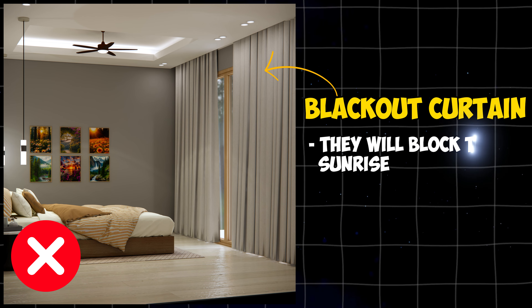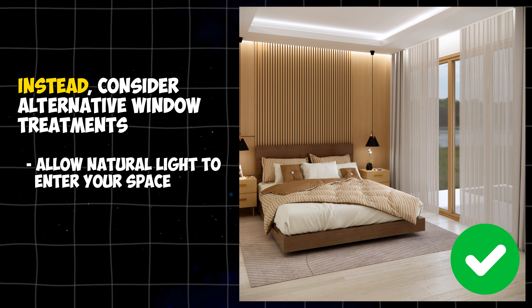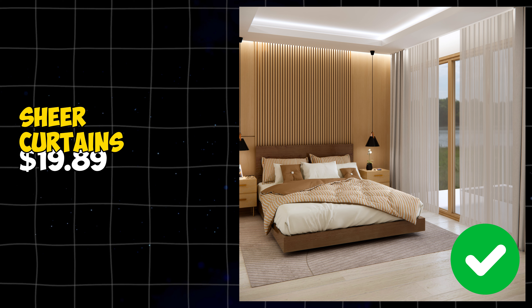Avoid using blackout curtains, as they will block the sunrise, which can have several benefits. Instead, consider alternative window treatments that allow natural light to enter your space while providing privacy and light control when needed. You can use sheer curtains — these cost $19.89.